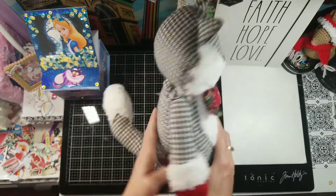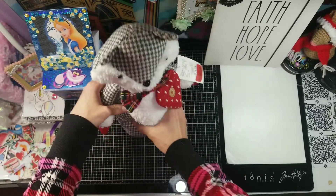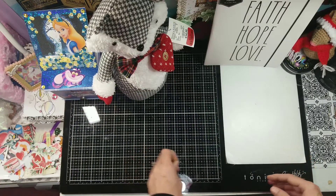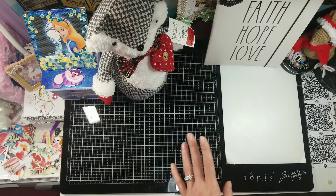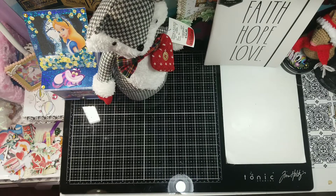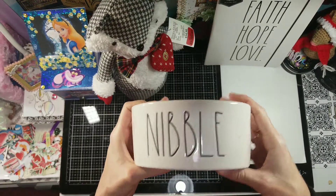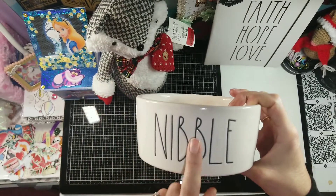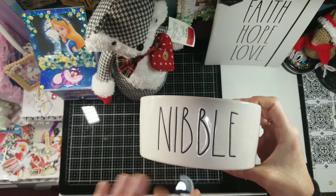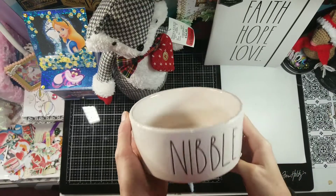I got him because my parents gave me $75 worth of Winners dollars. And then, not Christmas related, I got this Rae Dunn dog bowl. Now I have two — this one says 'nibble' and the other one says 'bark.' I got this one for little Lucy.